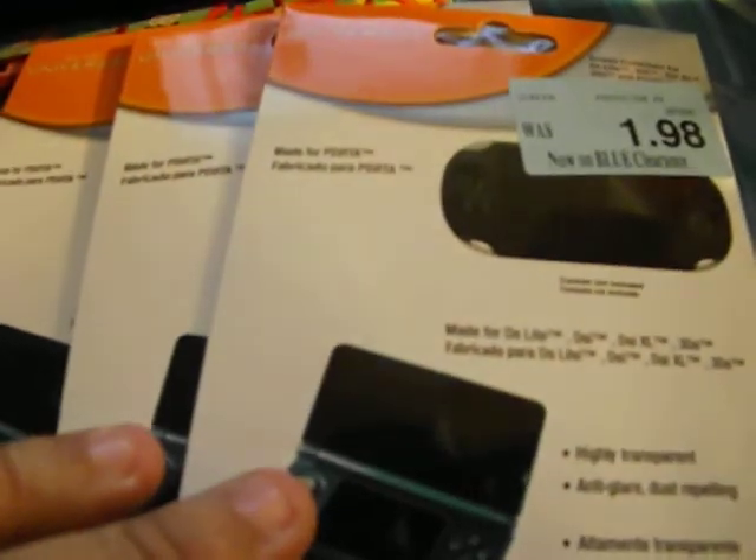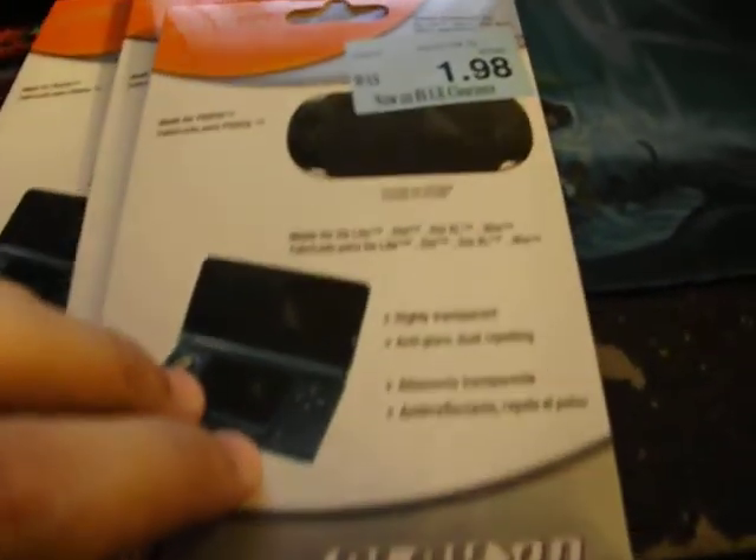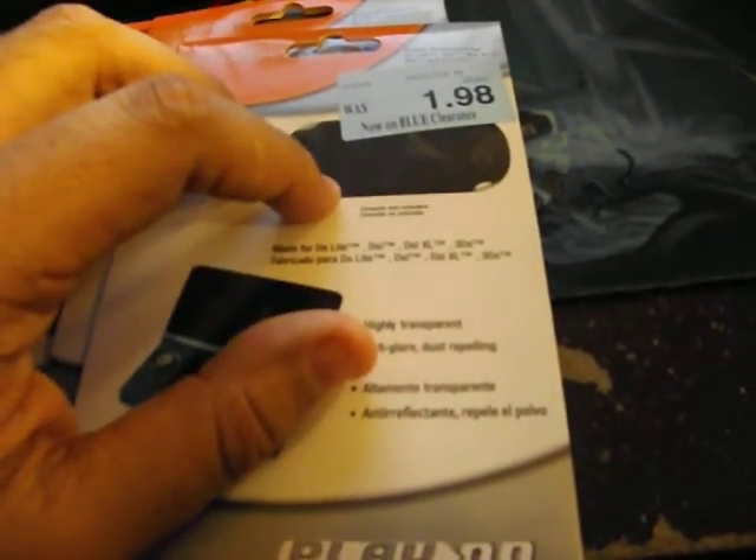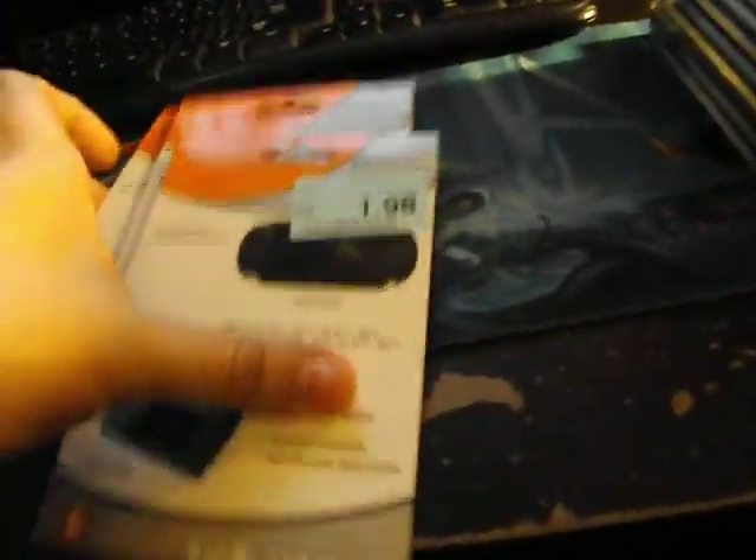Then I got at Toys R Us for a dollar each: these screen protectors. Each one comes with a screen protector for DS Lite, DSi, DSi XL, 3DS, and PS Vita. I've used one already — I opened it up and I actually used the PS Vita screen protector for my 3DS XL.